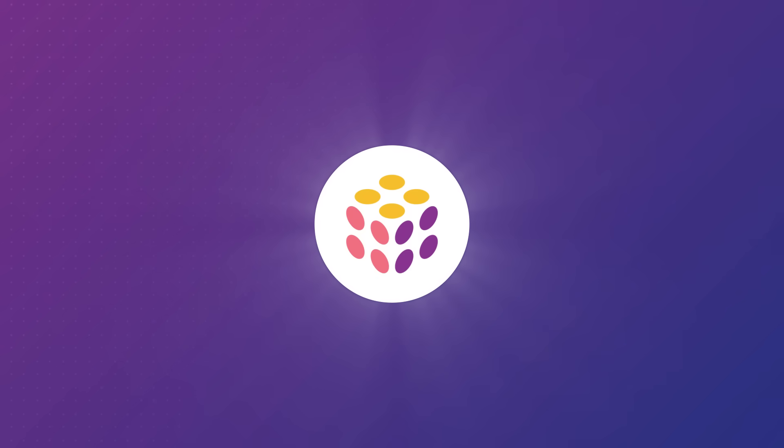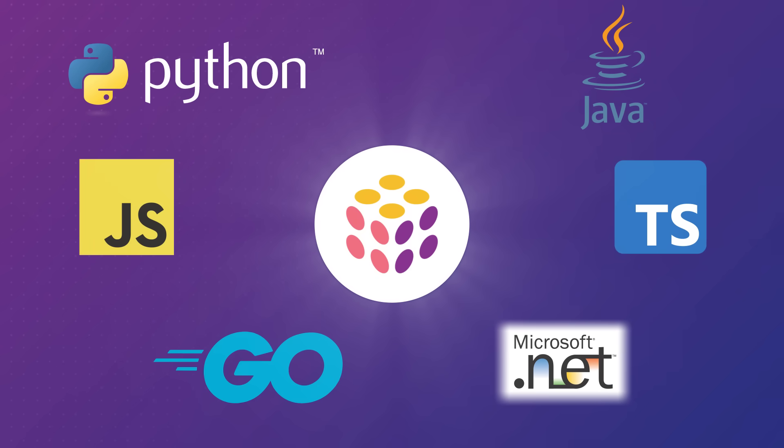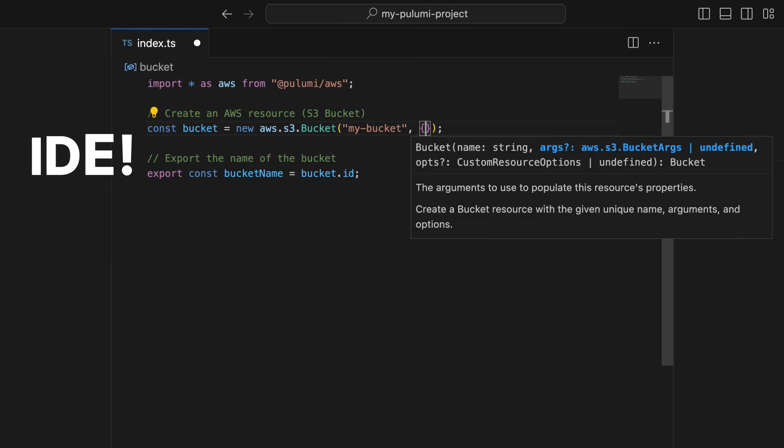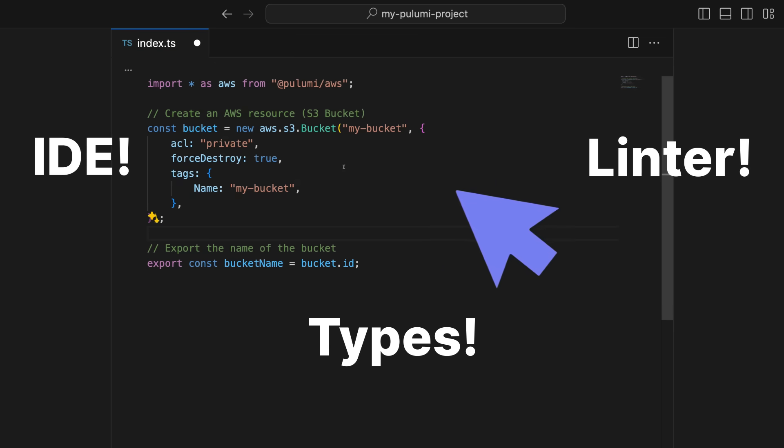Terraform requires you to learn HCL, which is a domain-specific language, a little bit like YAML. But Pulumi lets you use languages you already know: Python, TypeScript, Java, .NET, JavaScript, Go, and more. This means you can work in your IDE, use your linter, use your type checker, and use all the tools you're already comfortable with. Real programming languages give you powerful features that infrastructure-specific languages just never will.